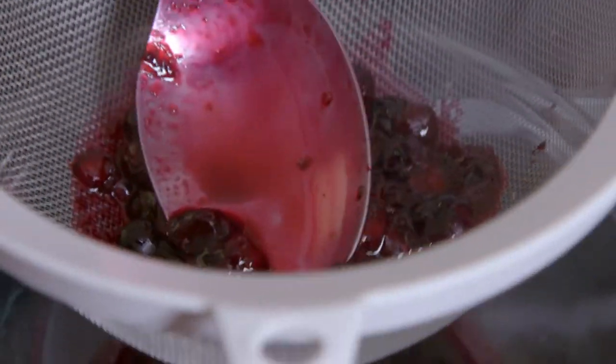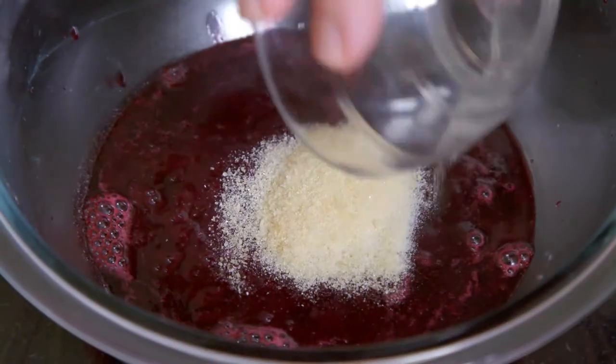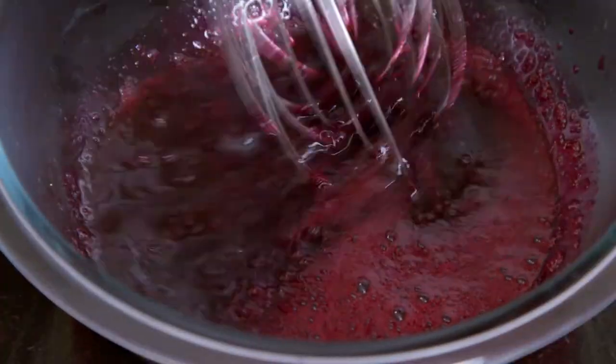Next, I press half of the blueberries through a fine strainer and whisk 10 grams of gelatin into the warm puree. The amazing color and flavor comes from the skin of the berries.